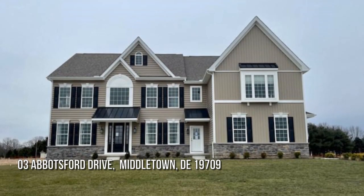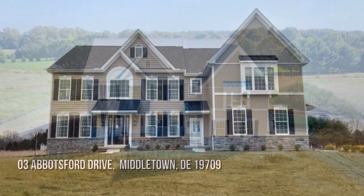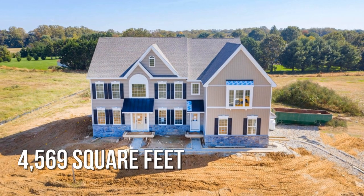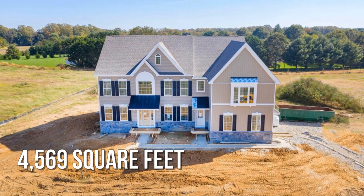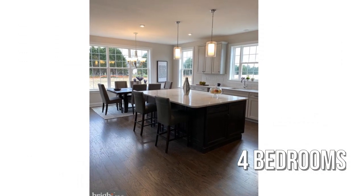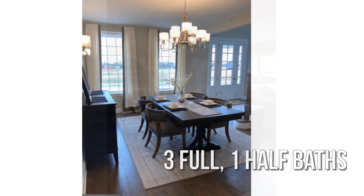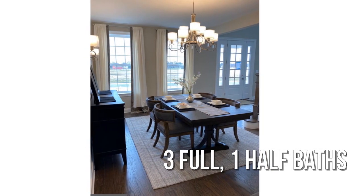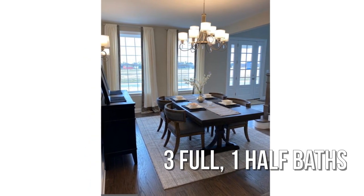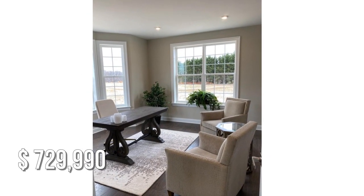House hunting? Don't miss this unique property. This spacious property offers over 4,500 square feet of living space, featuring four bedrooms with three full and one-half bathrooms. This property is currently listed for under $750,000.